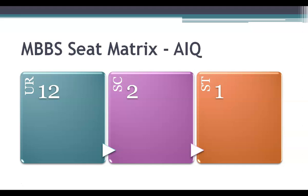The total All India quota seats in Chengalpattu Medical College is 15. The seat matrix is given here. There are 12 seats for unreserved category, 2 seats for scheduled caste, and 1 seat for scheduled tribe.